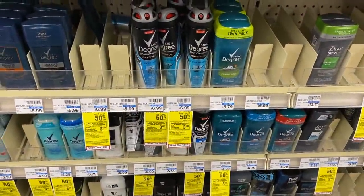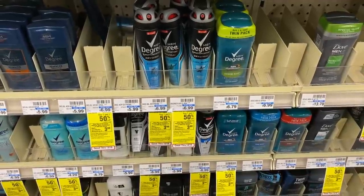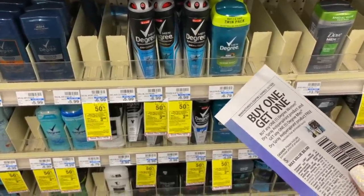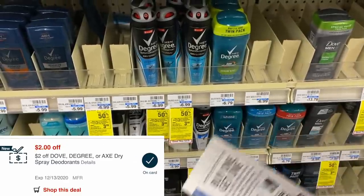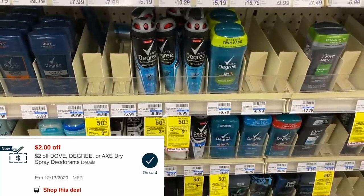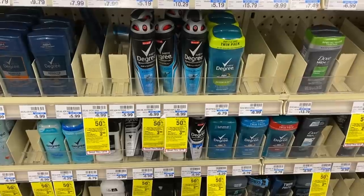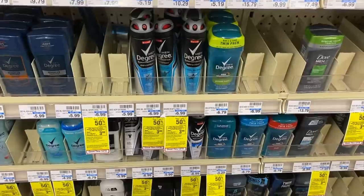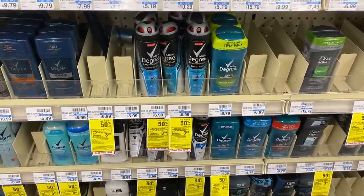The next deal is on Degree deodorant — buy one get one 50% off this week, and when you buy two you get back a $3 Extra Care Buck. We have a buy-one-get-one-free coupon from last Sunday's inserts and a $2 off CRT. If it deducts the minimum of $3.49, we pay $4.98 and get back a $3 Extra Care Buck — just 99 cents each. If we get max coupon value, this is a 50-cent money maker.